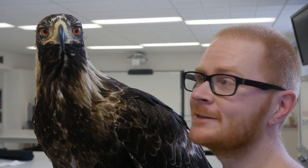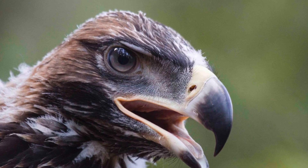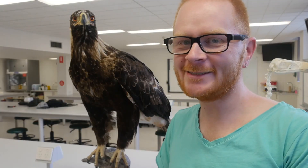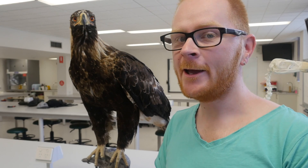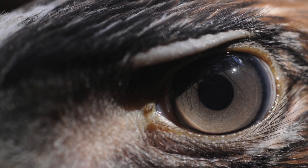The most important thing to wedge-tailed eagles is their eyesight. There's a lot we don't know about how animals see, but wedge-tailed eagles must have really impressive eyesight to be able to hunt the way they do. Looking at our eagle here, there's something quite interesting — these eyes are made of glass and are meant to look like a wedge-tailed eagle's eyes, but the colour is a little bit off. The colour should be a bit more brown and a little bit less orange.